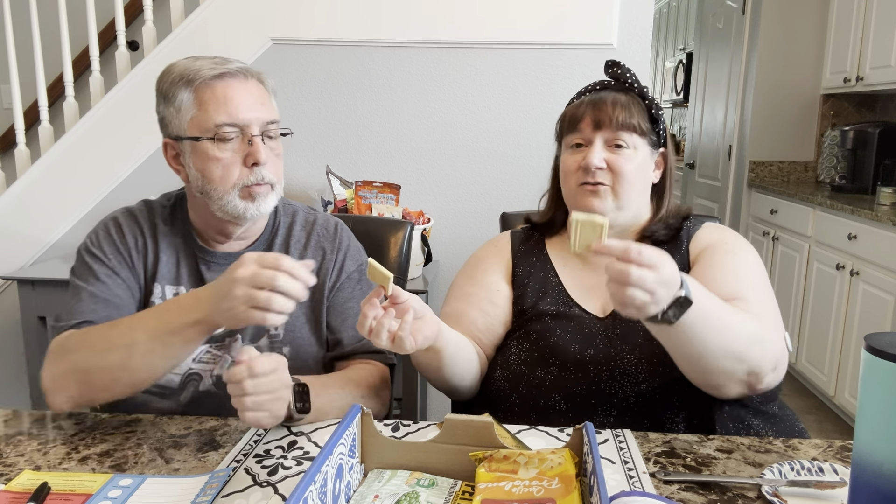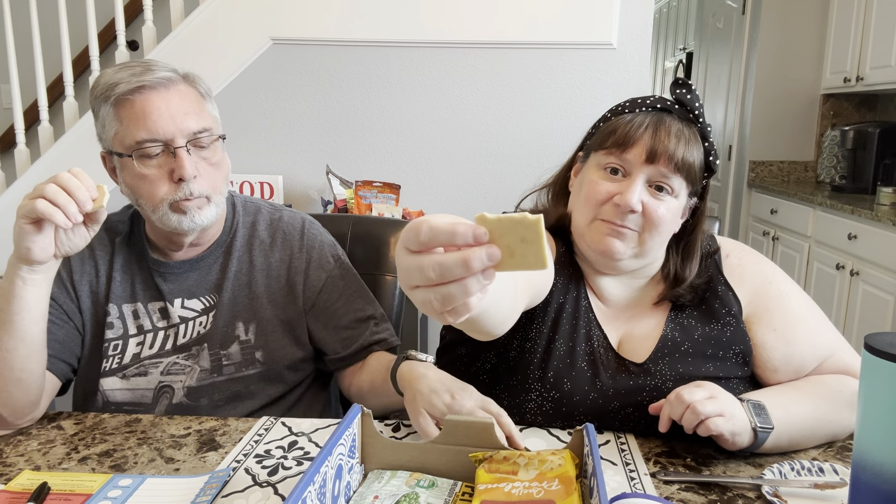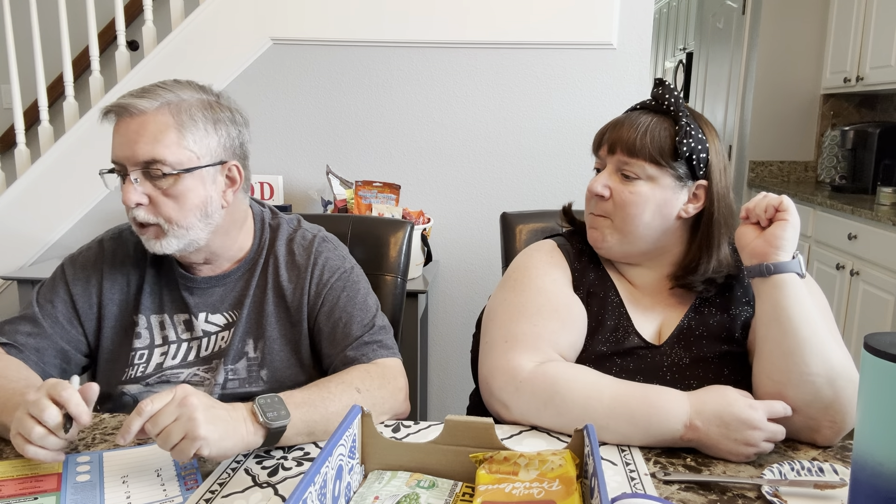Our next treat is white choco passion fruit bites — crispy cookies filled with a tropical cream. If there's one thing Brazilians are passionate about, it's their tropical fruit, especially passion fruit. They hold the unique honor of being both the largest producer and consumer of the fruit, growing and processing 684,000 metric tons a year. We don't even have something witty to say because that number speaks for itself. The label isn't all in English so we're just going to skip the nutrition facts.